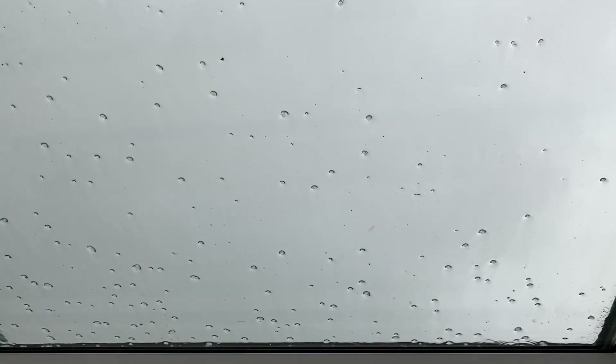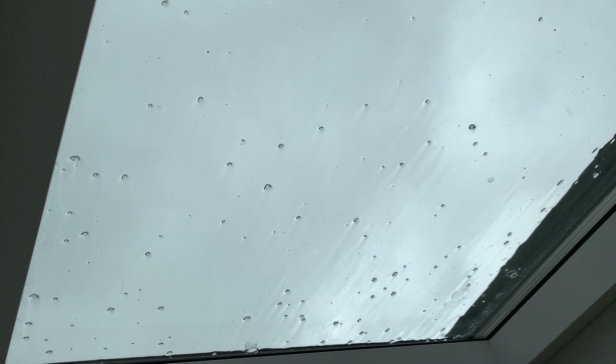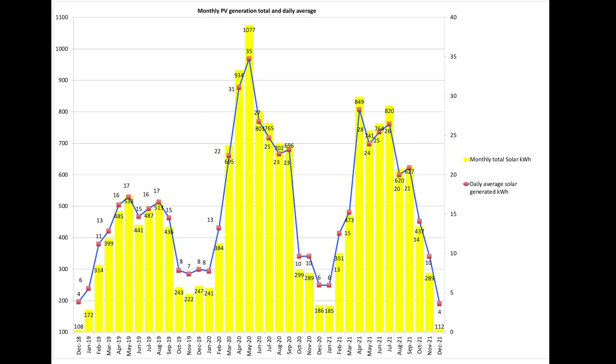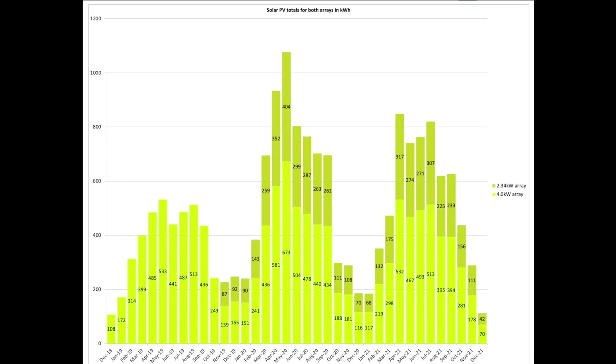Let's have a look at the December figures — these are very poor. Our two solar arrays produced 112 units during December, only just beating December 2018 which was 108 units. However in December 2018 we only had a 4kW array of panels on the roof, not 6.34kW as we have now, so it's even worse when you look at it that way. In terms of the split between the two arrays, 70 units came from the 4kW array and 42 units came from the 2.34kW array.